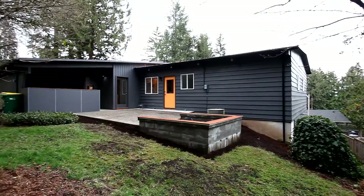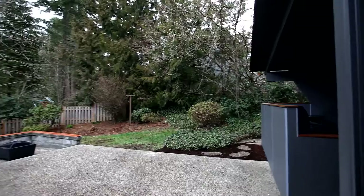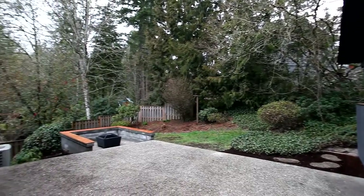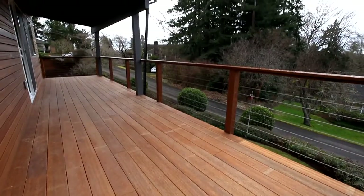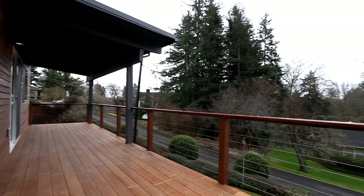Perfect for entertaining, you'll enjoy multiple patio spaces, an outdoor kitchen, exterior mudroom, and a fire pit. Relax or gather with friends and family on the expansive mahogany deck with cable rails.